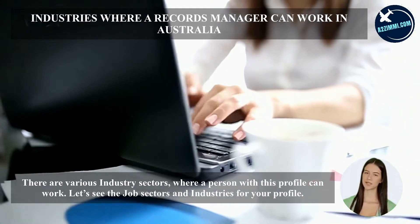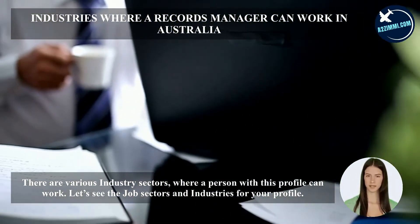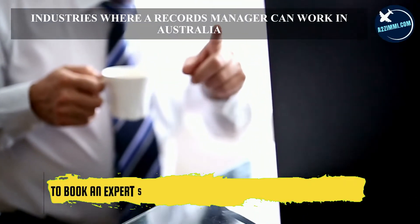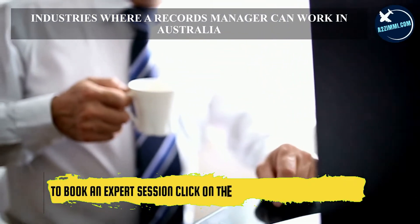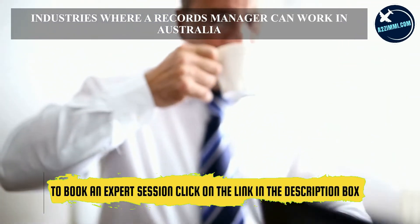There are various industry sectors where a person with this profile can work. Archivists, curators and records managers are mainly employed in healthcare and social assistance, arts and recreation services, and public administration and safety.